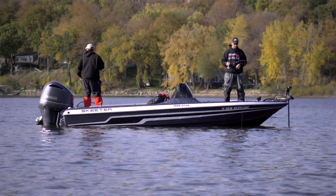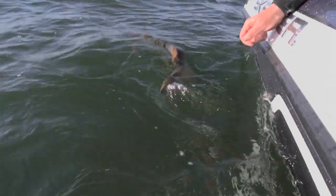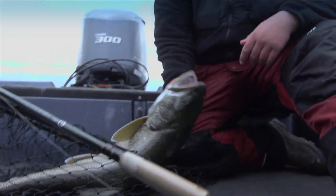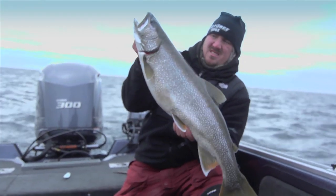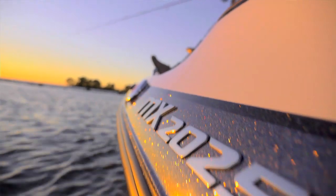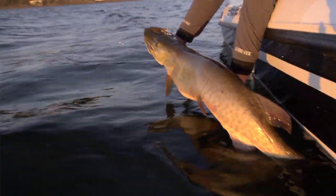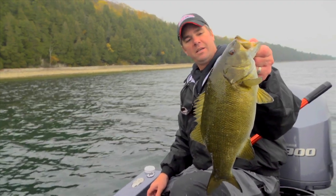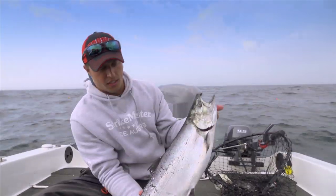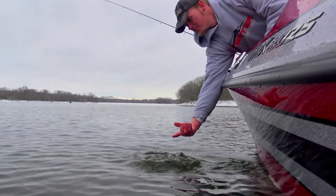You can use the MX-2025 to chase walleyes on big water lakes, to pursue your personal best muskie, to fish salmon, trout, or smallmouth bass on the Great Lakes. This boat excels at river fishing. It's a perfect boat for fishing on Mille Lacs — big walleyes, big muskies, and big smallmouth bass. The MX-2025 can do it all. It will help you catch any type of fish anywhere and do it with ease.